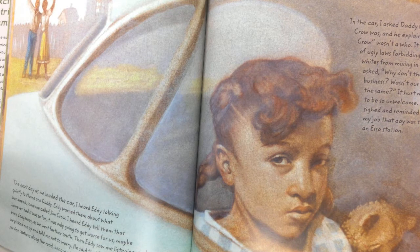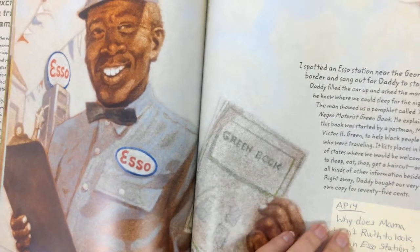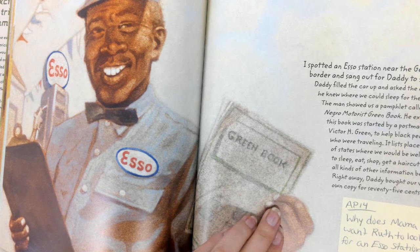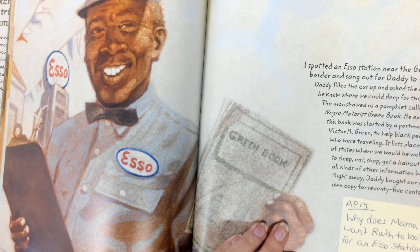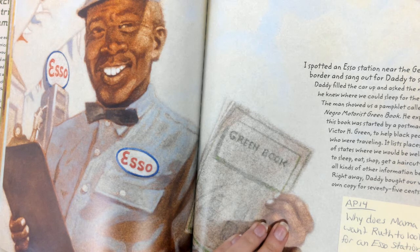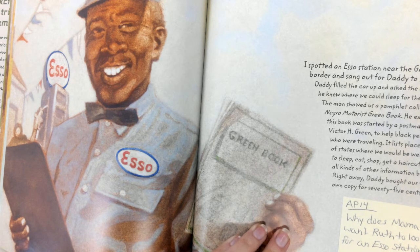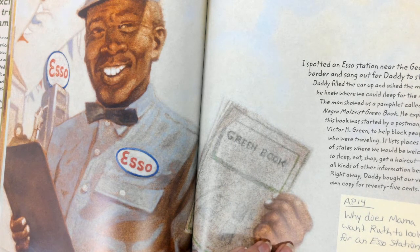But Mama reminded me that my job that day was to look for an ESO station. I spotted an ESO station near the Georgia border and sang out for Daddy to stop. Daddy filled the car up and asked the man if he knew where he could sleep for the night. The man showed us a pamphlet called the Negro Motorist Green Book. He explained that this book was started by a postman, Mr. Victor H. Green, to help black people who were traveling. It lists places in lots of states where we would be welcome to sleep, eat, shop, get a haircut, and all kinds of other information. Right away, Daddy bought our very own copy for 75 cents. Why does Mama want Ruth to look for an ESO station?